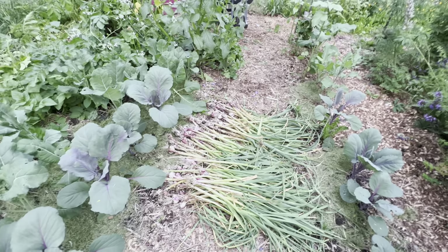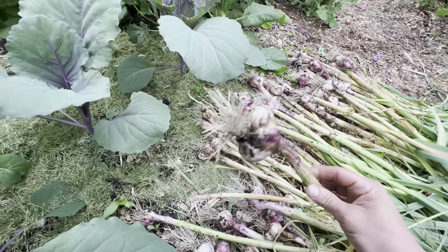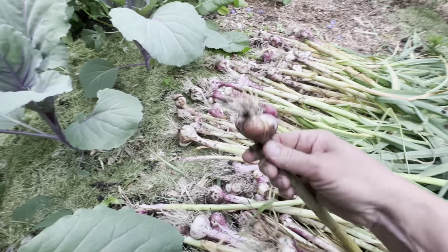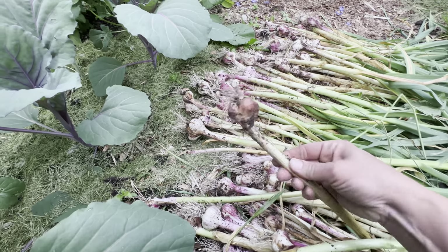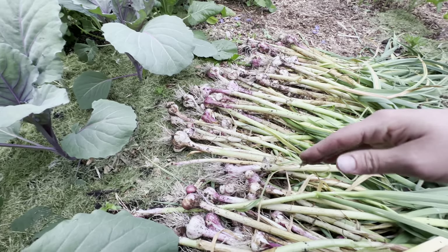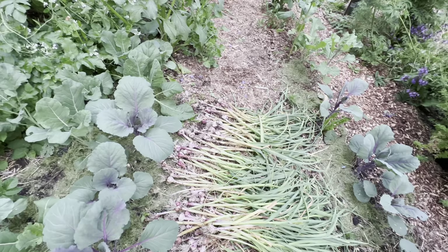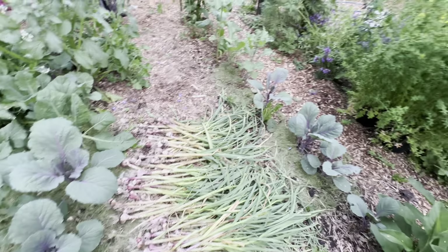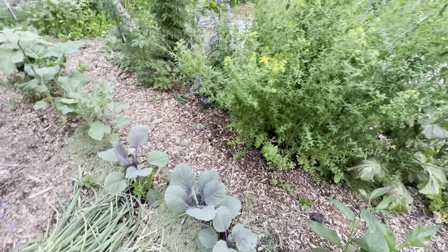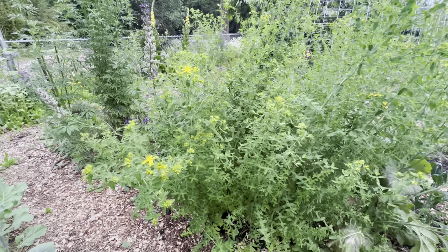There's the garlic — smells very strong. Most of it has a really nice size head on it, but then there are ones that were almost rotting. So I'm going to dry these out, peel them, freeze-dry them, and make garlic powder for next year. We have more cabbage and romanesco over there.